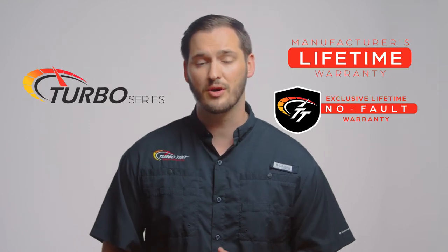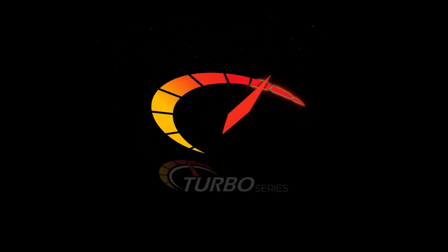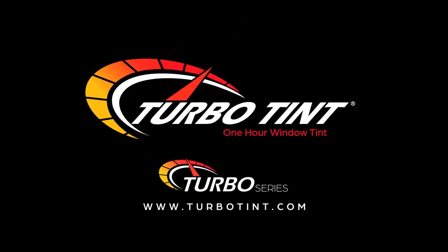All of this makes our Turbo Series the most popular package we offer. So, if our Turbo Series is right for you, purchase this package online now and set up your appointment. Or if you have any questions, call us and we'll be happy to help.